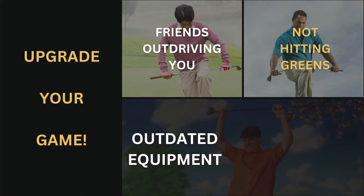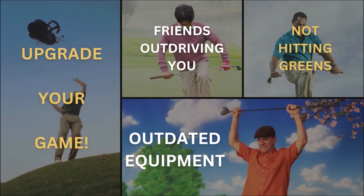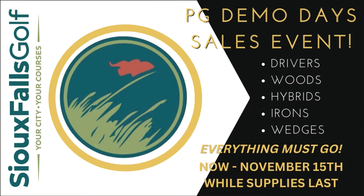Did you notice a dip in your equipment's performance this season? Tired of missing fairways and greens? Then stop by Prairie Green and take advantage of the Callaway Demo Day sales event going on now.